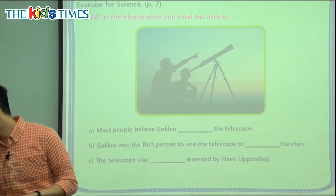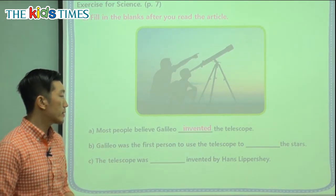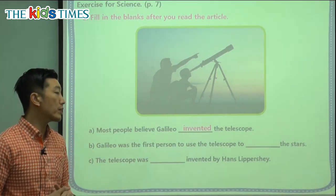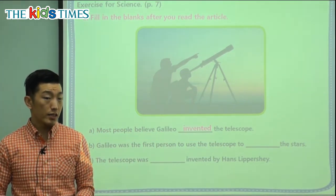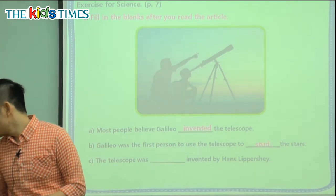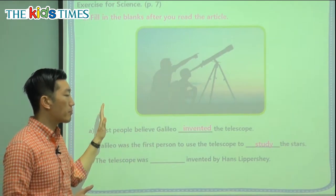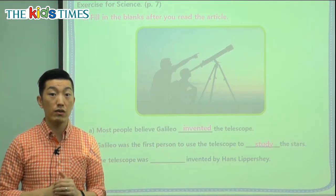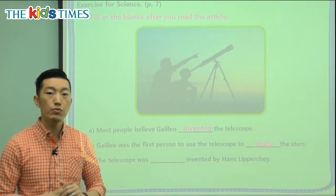The first blank: 'Most people believe Galileo __ the telescope.' We have the nouns Galileo and the telescope, so we're missing a verb — yes, invented or created the telescope. The second blank: 'Galileo was the first person to use a telescope to __ the stars.' We need a verb — he used it to study the stars, not just to see them. Galileo used the position of the stars to figure out how the earth moves and where the earth is in relation to the universe.